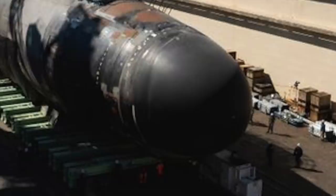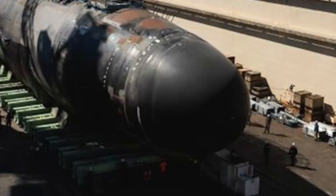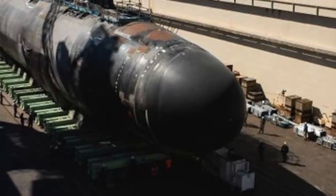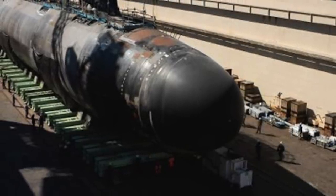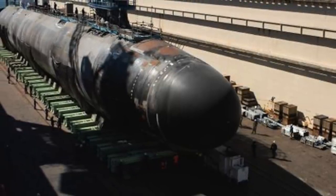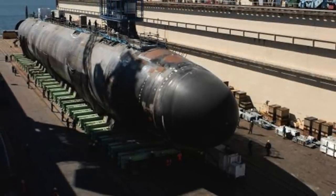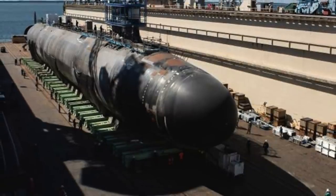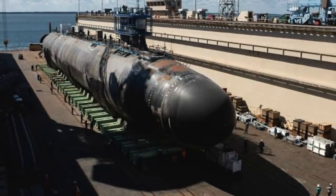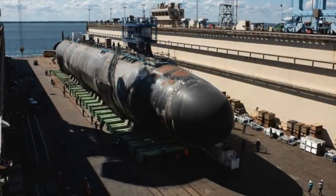USS Montana is packed with different kinds of weapons to knock out varied targets. It features two large-diameter Virginia payload tubes, each capable of launching six Tomahawk cruise missiles. The Tomahawk is a long-range, all-weather cruise missile used for land-based attacks, with a range of 1,200 to 2,500 km, enabling launches from far off. Additionally, four 533 mm torpedo tubes accommodate the Mk 48 torpedo, with a capacity to carry up to 26 Mk 48 torpedoes. These torpedoes have a range in excess of 50 km and can target enemy submarines and surface vessels.